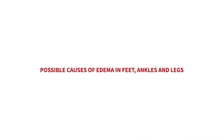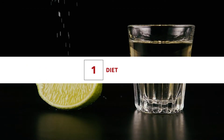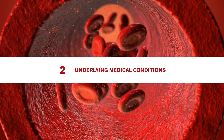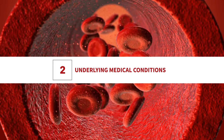Possible causes of edema in your feet, ankles, and legs. Diet: a diet with high salt content is the classic cause of edema. Underlying medical conditions include foot and ankle injuries, venous insufficiency, blood clots, tumors, lymphedema, and heart, liver, and kidney diseases.